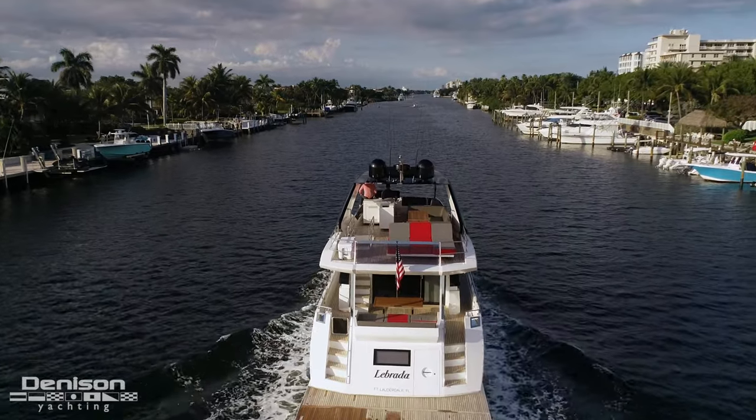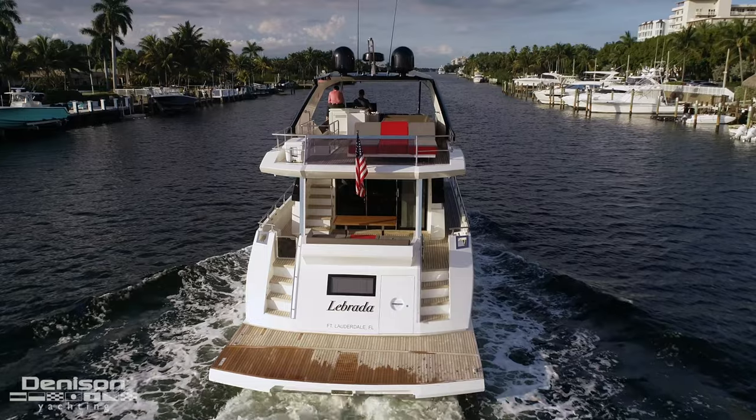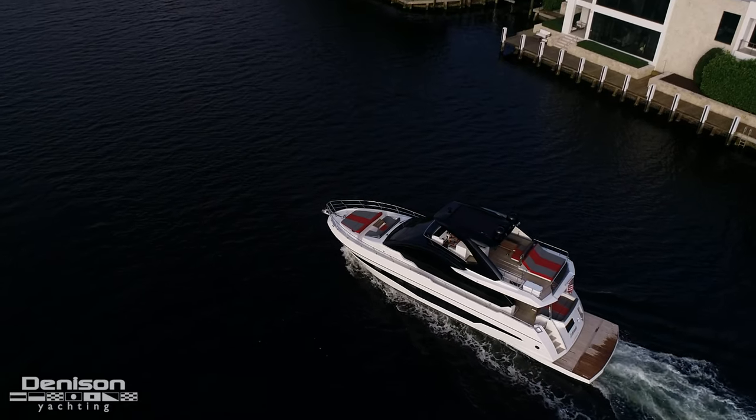It was a pleasure having you on board and checking out the 66 Aston Doha. Again, I'm Will Knopfinger with Denison Yachting. If you've got any questions, would like to set up a showing, or need more information, contact me or my wife Carrie anytime. Thanks for joining us.